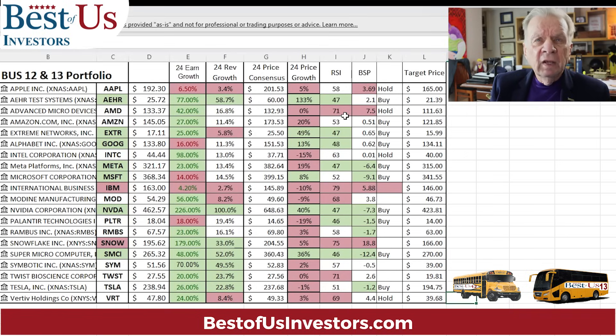Let's look at Advanced Micro Devices. They've made some announcements that they're going to put out a chip that is going to challenge NVIDIA's chip. You can see that its relative strength is all the way up to 70% — that's high. I believe that price will come down in the future. It's right now selling for $133.37. I believe I'll be able to buy it at $111. I'll put an order in at my brokerage account for $111.63 and say good to cancel, so that if something happens — maybe China invades Taiwan and that price drops down to $111 — it'll fill.